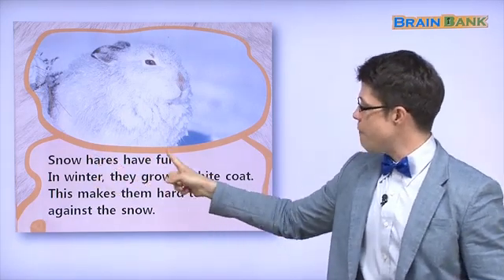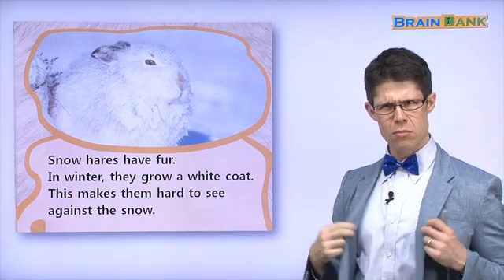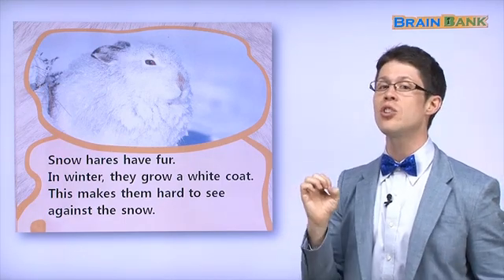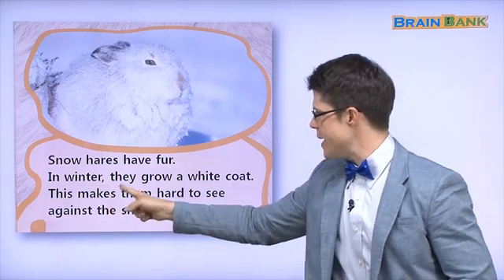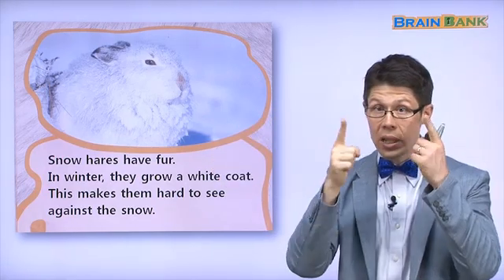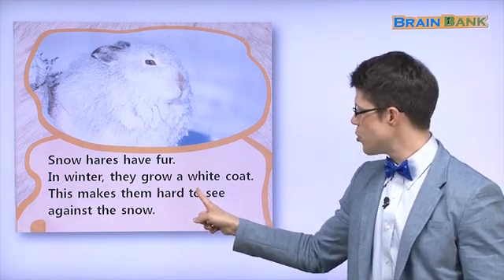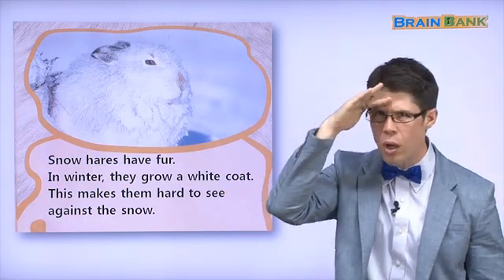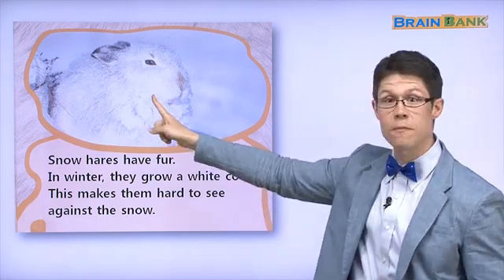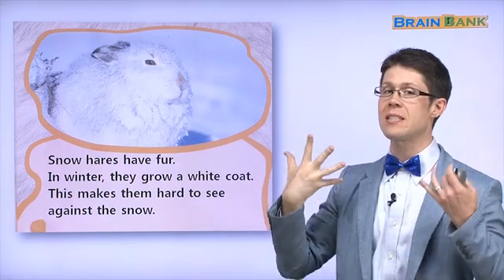Snow hares have fur. In winter, they grow a white coat — a fur coat. 코트는 털로 만들어요. This makes them hard to see against the snow. 눈이 많아서 보기가 어려워요. You can't see it! Why? Because the snow hare's fur is white and the snow is white. The snow hare can hide in the snow because of its fur.